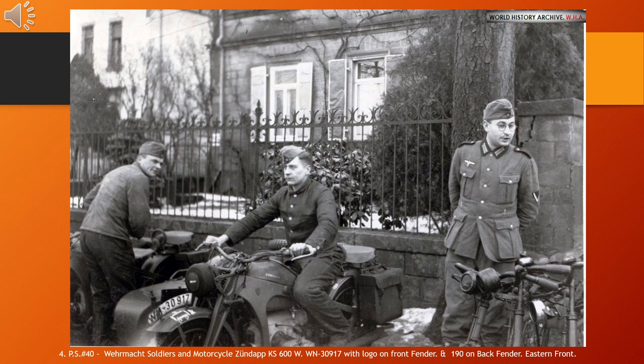Zündapp was a major German motorcycle manufacturer founded in 1917 in Nuremberg by Fritz Neumeyer, together with Friedrich Krupp AG and machine tool manufacturer Thiel. The Zündapp KS600, first released in 1938, had a 28-horsepower (21-kilowatt) horizontally opposed twin-cylinder motor with overhead valves displacing 597 cc (36.4 cubic inches). The KS600 was produced 21,000 units and often coupled with a Steib sidecar, the BW38 (Beiwagen 1938), produced between 1938 and 1941 and supplied exclusively to the Wehrmacht.